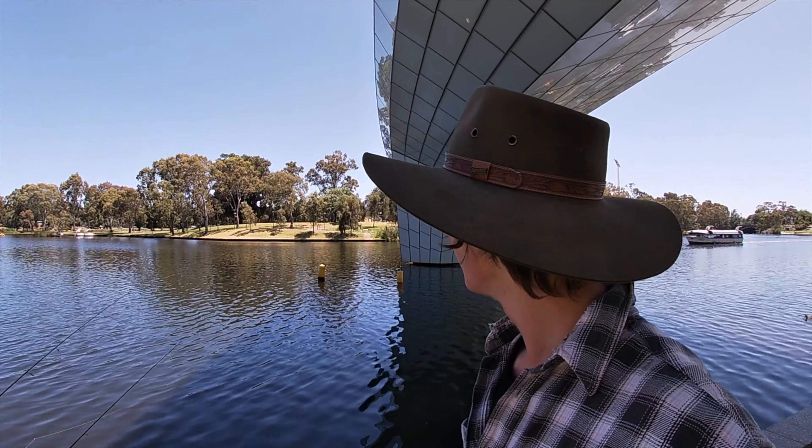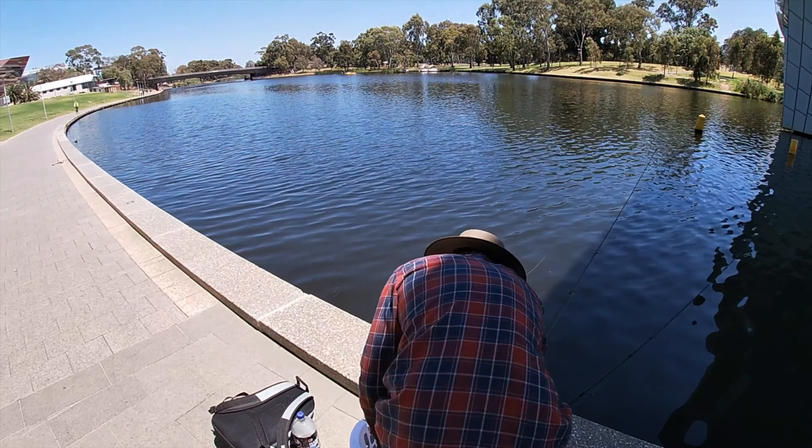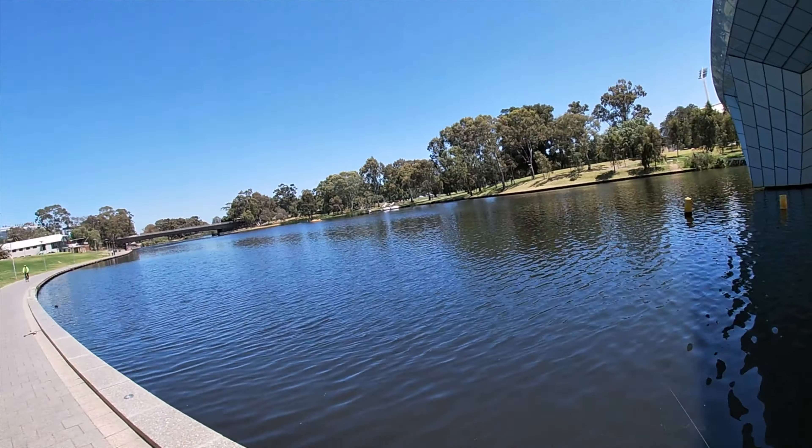Welcome back to another video. We're back carp fishing at the Adelaide Oval footbridge. We've got four lines out with Kynan, using corn, and hopefully we'll get onto a few so stay tuned.